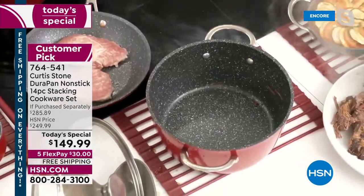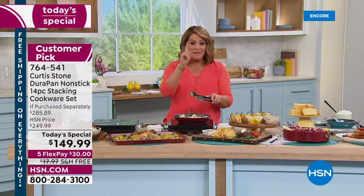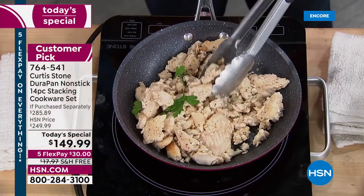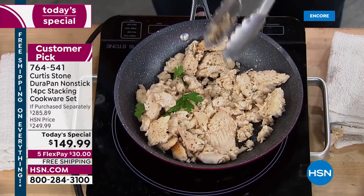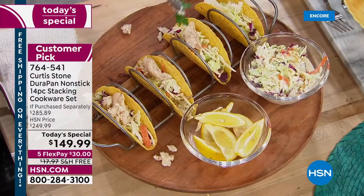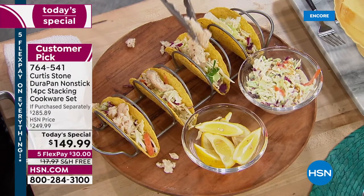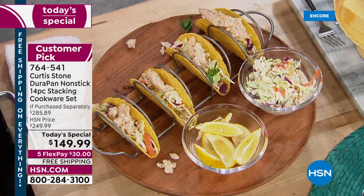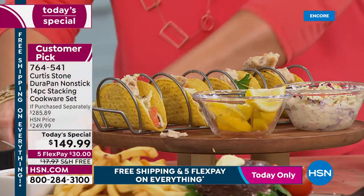Chef is HSN's number one top-rated brand in culinary. Whether it's fish tacos, stir fry, or a sheet pan dinner — and remember, for the first time bakeware is included in today's special. Three bakeware pieces, brand-new lids with smart design to get your cabinet space back. You'll do everything — breakfast, lunch, dinner, all your summer entertaining.